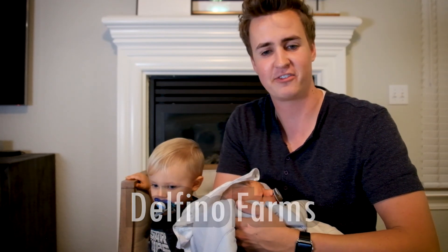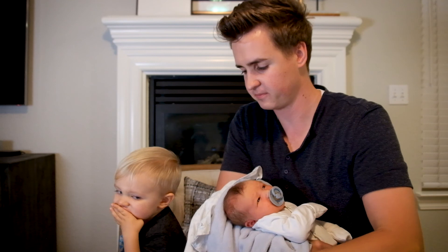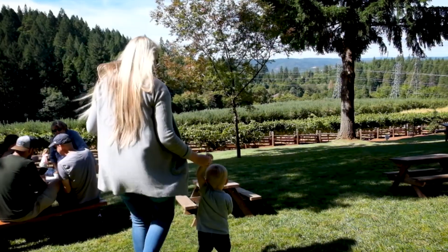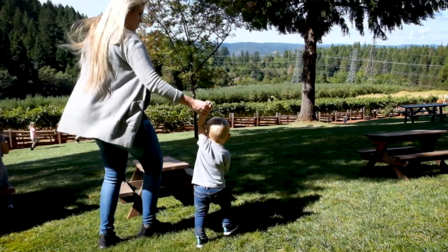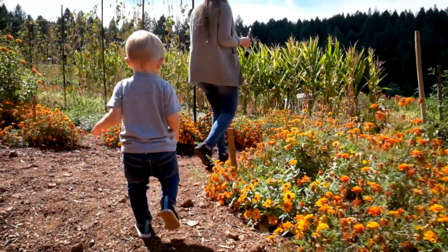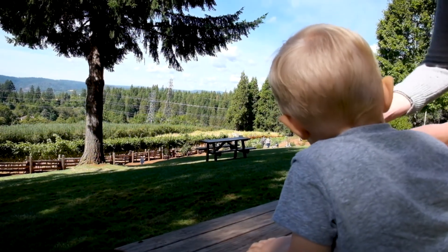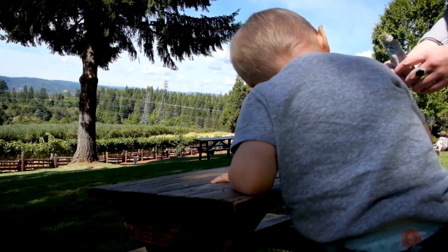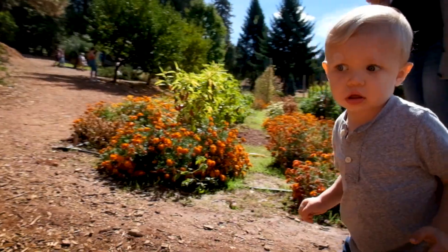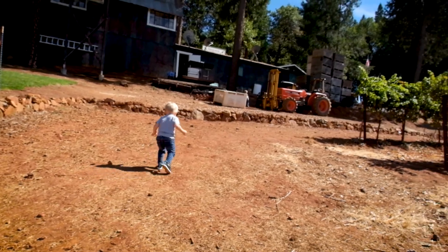Our last stop at Apple Hill was Delfino Farms. We went here for the first time last year and fell in love with the place. The owners always keep it amazingly well-kept — it looks very clean and vibrant. Their grass is always well maintained, and there's a hill that looks over the orchards, great for picture taking. They usually have a dressed scarecrow on weekends, and there's an amazing bakery there for fresh baked goods.